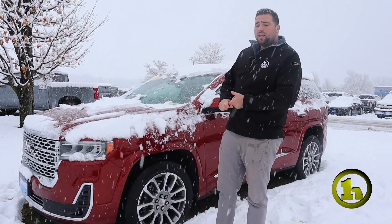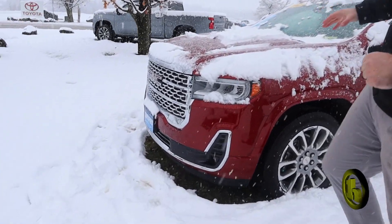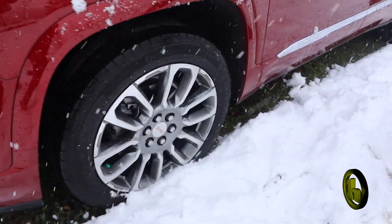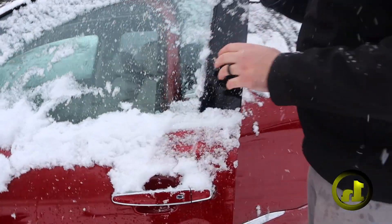Super low mileage, car is in wonderful shape. Volcanic red is the color. Got the chromed out front right there. Forward parking sensors, rear parking sensors, keyless entry, it's got it all. Blind zone alert.